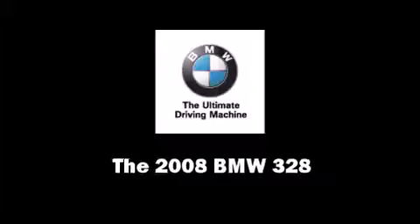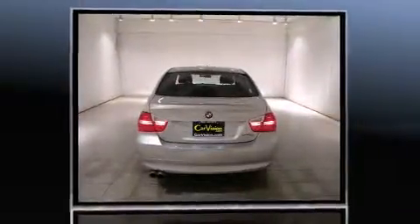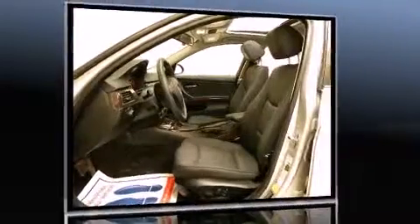Climb inside the 2008 BMW 328. Smooth gear shifts are achieved thanks to the refined 6-cylinder engine, and all-wheel drive keeps this model firmly attached to the road surface.